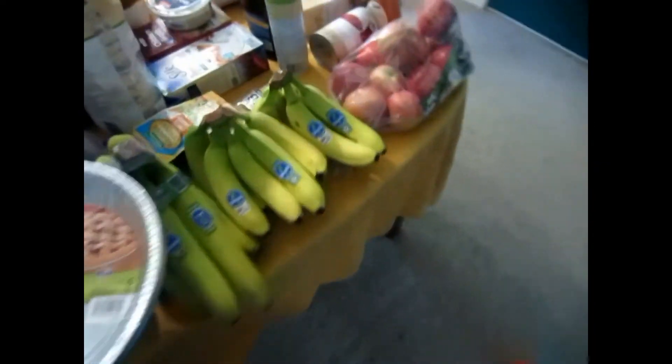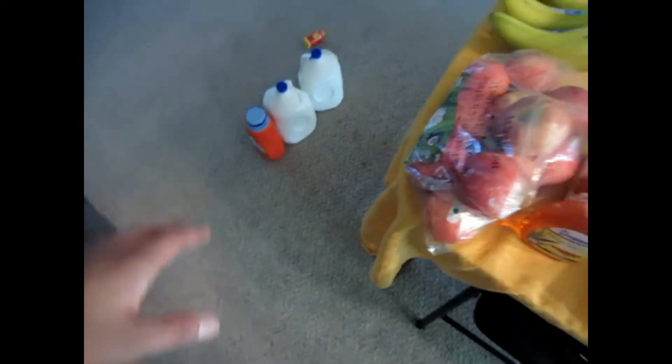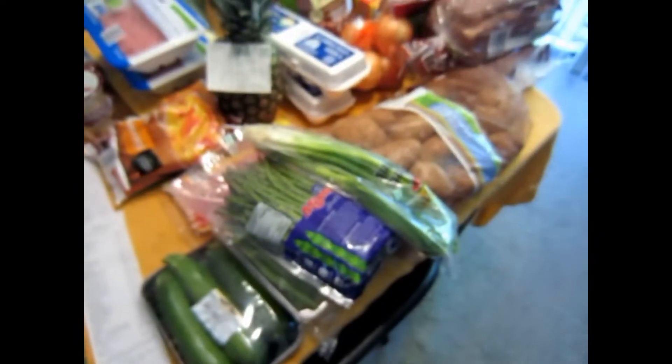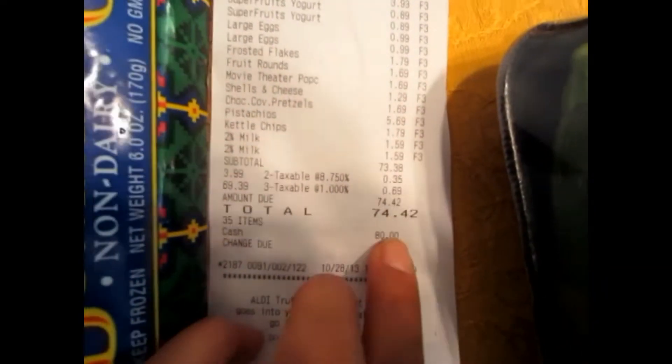And I think that is it for all this stuff. Down there was the Meijer haul — my Meijer was $133.11. And then I went also to Aldi's, and my Aldi's was $74.